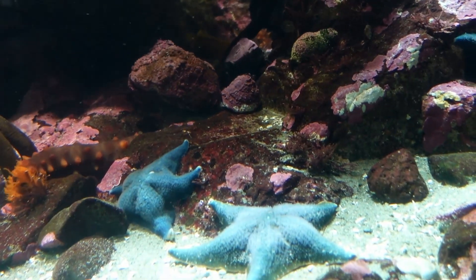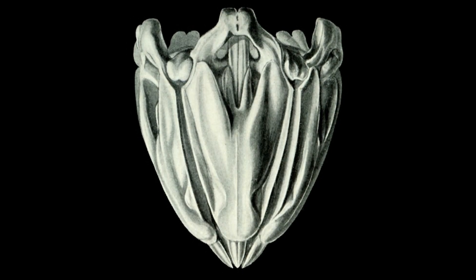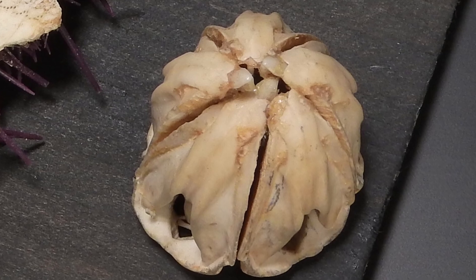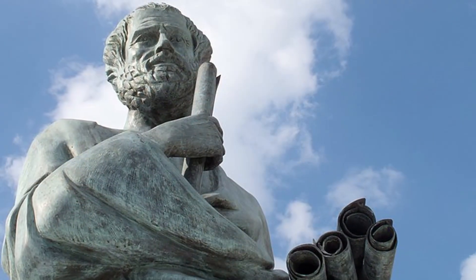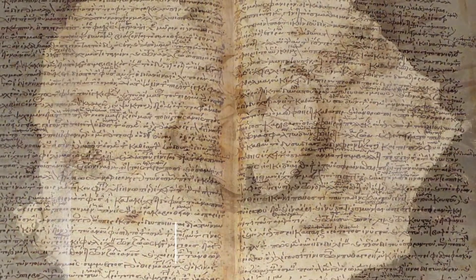Sea urchins are a phylum of marine animals, usually identifiable by their five-point radial symmetry. That five-pointed symmetry is easily identifiable in animals like sand dollars or sea stars. But to find it on a sea urchin, you have to look a little deeper. This is the sea urchin's jaws. It consists of five arrow-shaped plates, each with hard teeth pointing toward the center of the mouth. It was first described by the legendary Greek scholar Aristotle in his History of Animals and is affectionately termed Aristotle's Lantern.